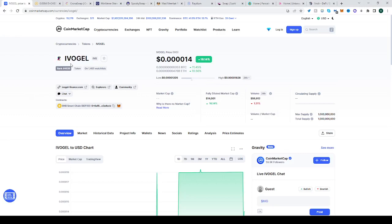Go to CoinMarketCap, find AivoGel — or however that's pronounced — see what the contract address is, and copy it.